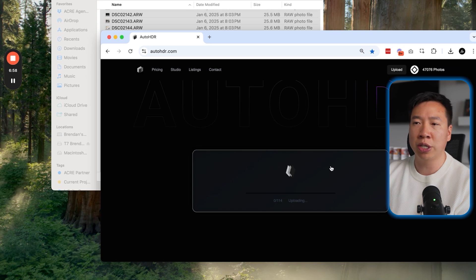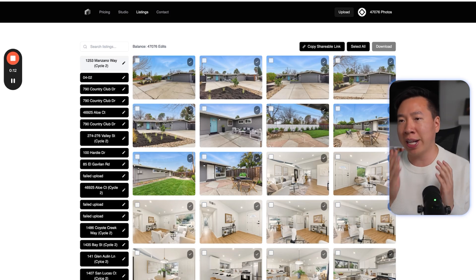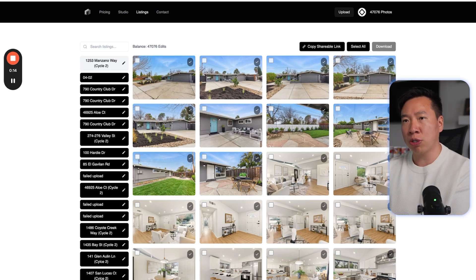We do recommend shooting JPEG. You're not going to see too much quality difference in the final results — our system is actually optimized for JPEG, so you're going to have faster uploads and faster downloads. We recommend shooting JPEG, three brackets, plus and minus two EV. After 30 minutes, you're going to get an email and you'll also see the processed photos in your account.